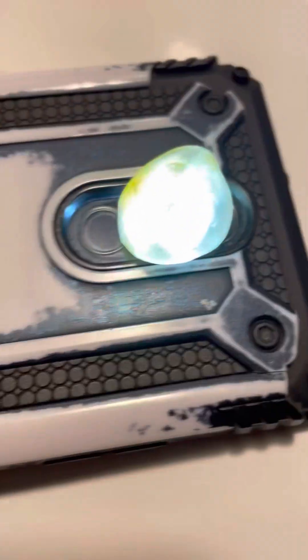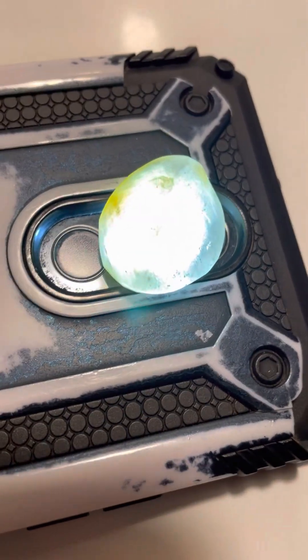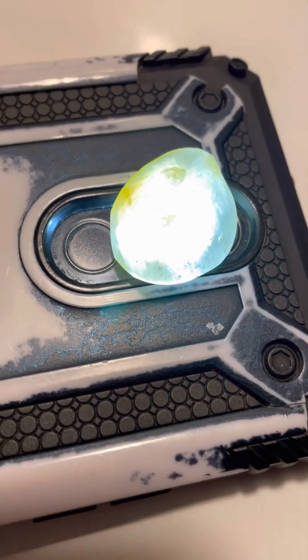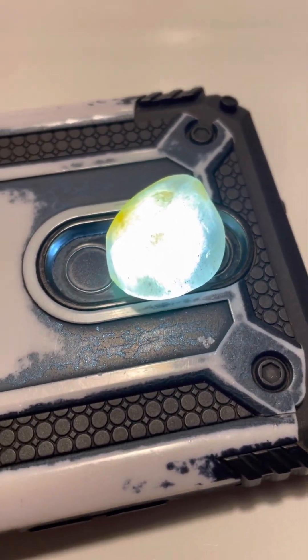Just watching some videos online trying to figure out what some of this stuff is. I believe this stuff actually might be impact glass from a meteorite. I'm going to try to put it under magnification.